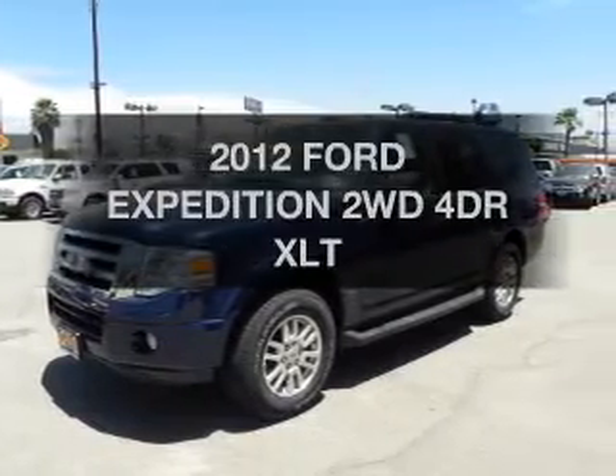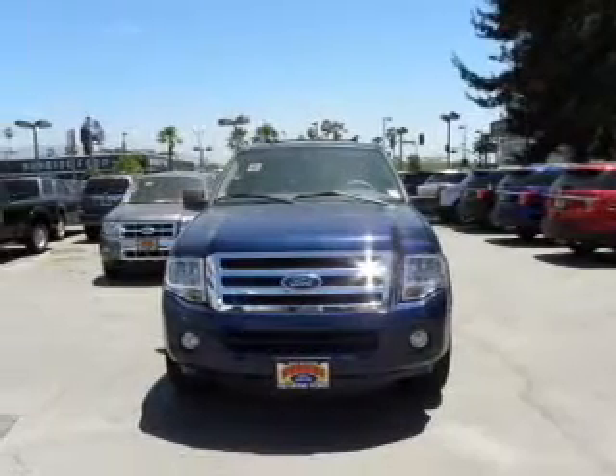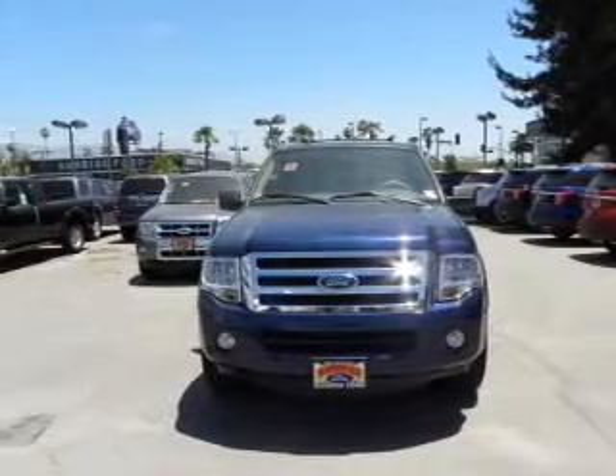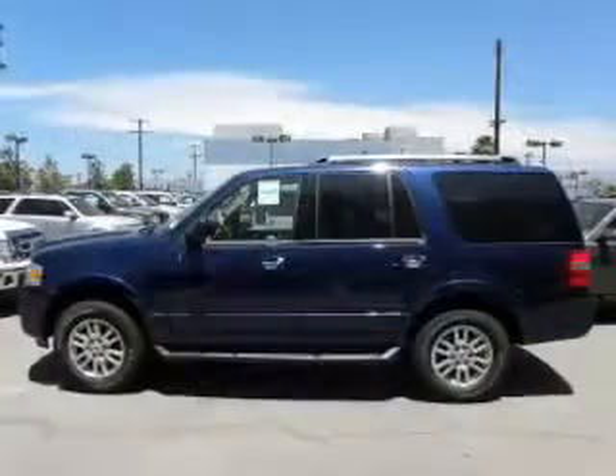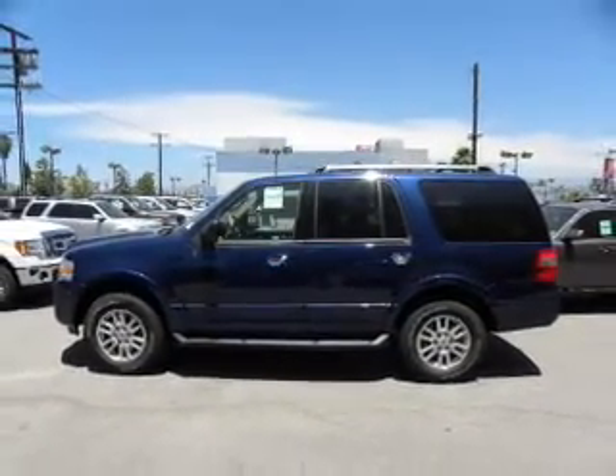Imagine yourself in this 2012 Ford Expedition — this is the set of wheels you've been looking for. The powertrain includes rear wheel drive with a powerful 8-cylinder engine connected to a smooth shifting automatic transmission.